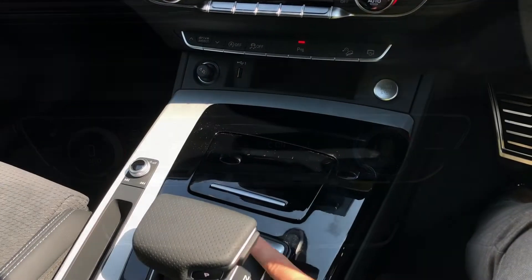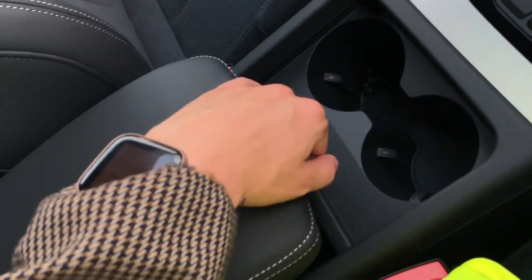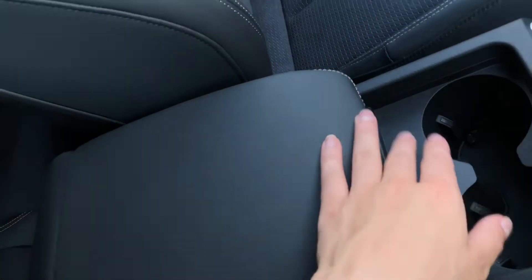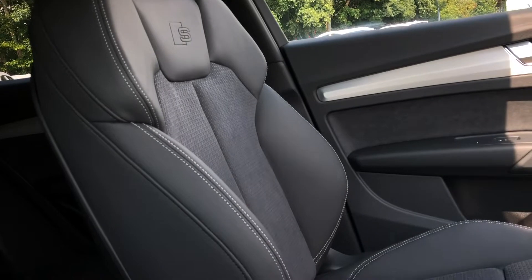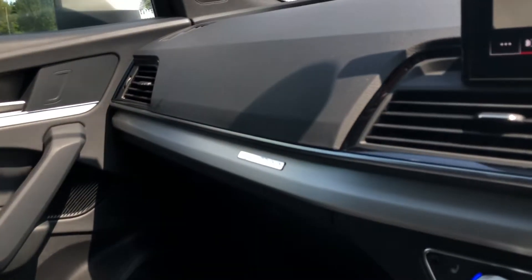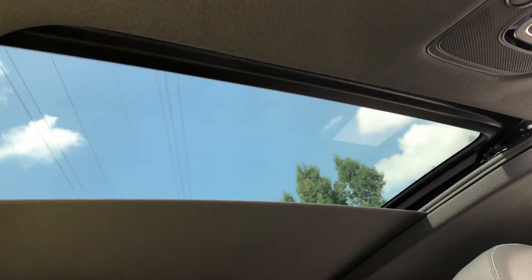Following down the centre console, we have additional storage, the gearbox, and underneath the centre armrest. These front sport seats have the S embossed logo and they're super comfy. They also contrast the inlays beautifully, which are finished in matte brushed aluminium. Now I'm going to take you to see the panoramic sunroof, which is perfect for those sunny drives.